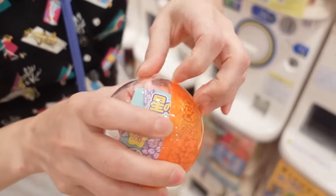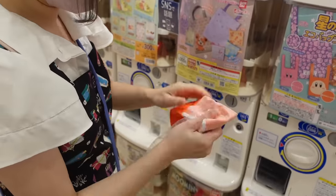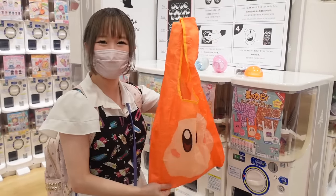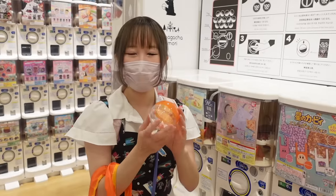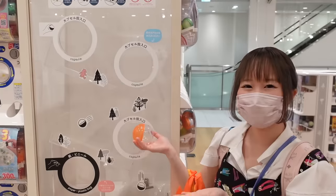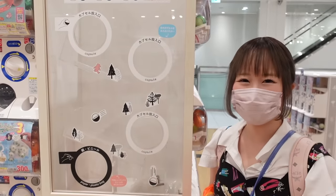I'm going to open the rest at home but I'll open this one because I want to use the bag. Oh, look at this bag — it's so cute, I love it, my friend loves Kirby too. I'm going to put the capsules inside. By the way, about the capsule — if you come over here there's a recycle box. Okay, let's move on.